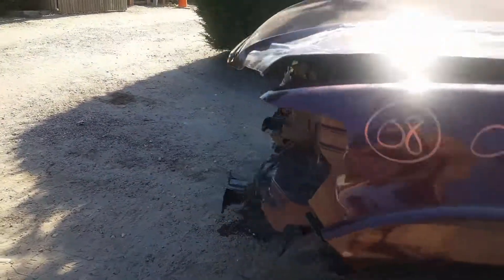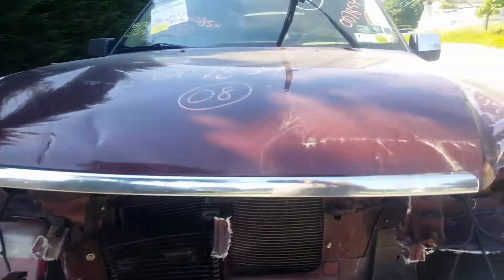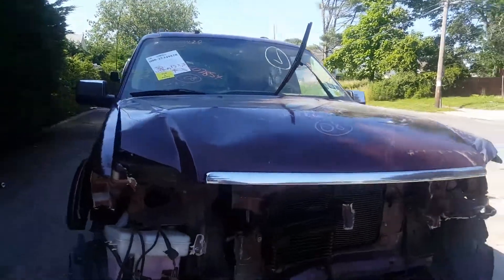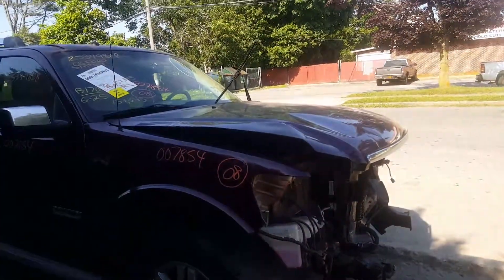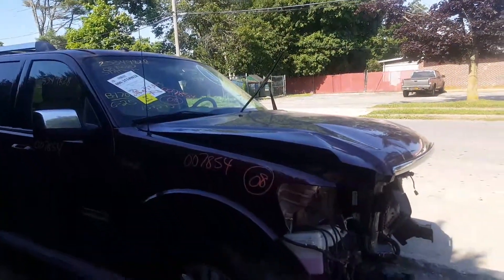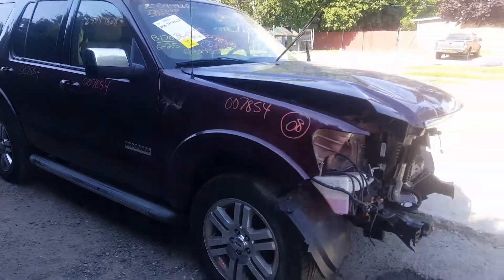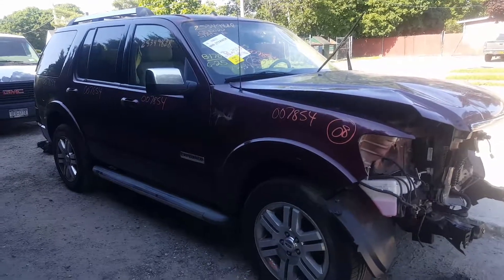That is our 2008 Explorer, stock number 7854. 157,000 miles — it still runs and drives and has everything in it. So if you need any parts for this thing, give us a call at 631-286-5500, or get us on the web at allamericanautorecords.com.